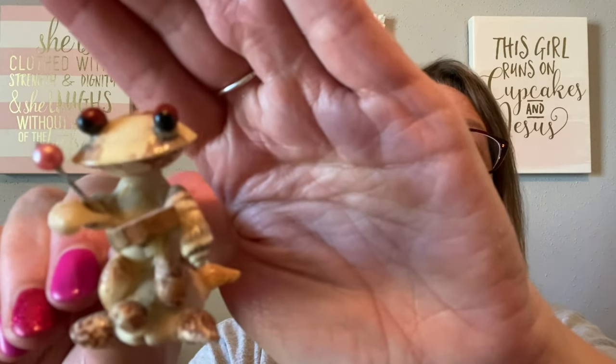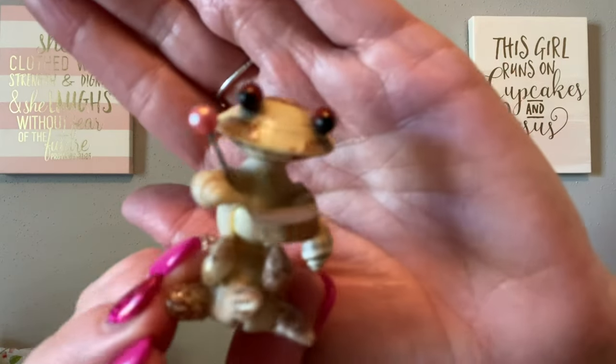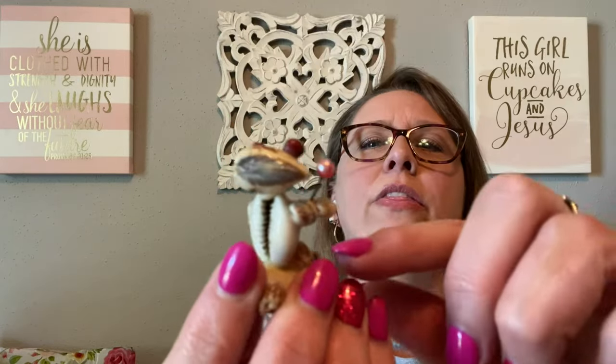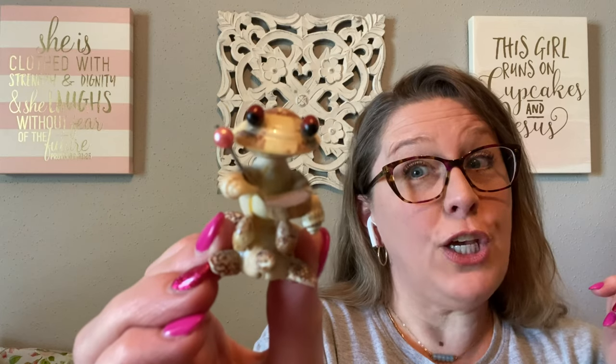And y'all, look how cute this is. I have no idea what it is — it's a shell something. No, it can't be a frog — maybe it's a lizard because it has a tail? Maybe it's a shell lizard? Any guesses? Put it in the comments below. Wait — here's the turtle at the bottom! Let's section it off — this looks like a turtle and this frog is riding said turtle. Why is the frog riding the turtle? I don't know, but he's cute. Very weird, but he's cute — frog riding a turtle.